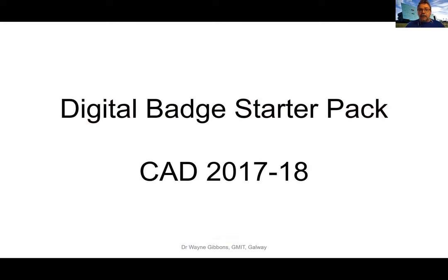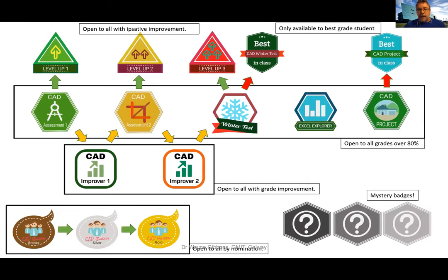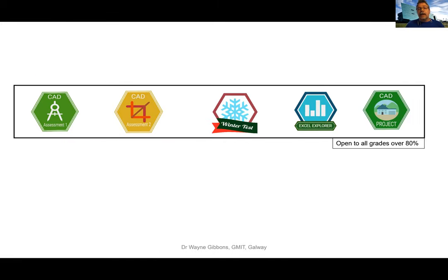This is how the digital open badge pack looked. There were about 20 badges in total. I had some badges available for assessments where any student getting over 80% in an assessment could receive a badge.